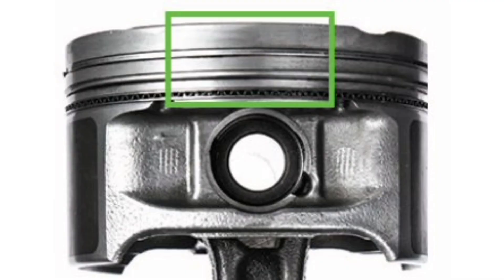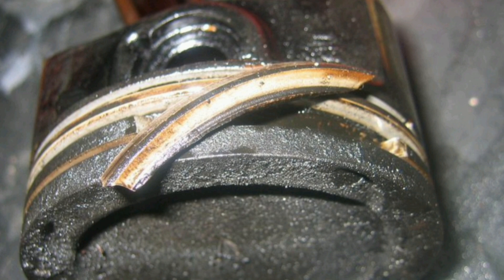3. Visual inspection. A mechanic can perform a visual inspection of the engine for any obvious signs of damage to the piston rings. This may include looking for signs of wear, scratches, or cracks on the piston rings, as well as checking to see if they fit properly in their groove.